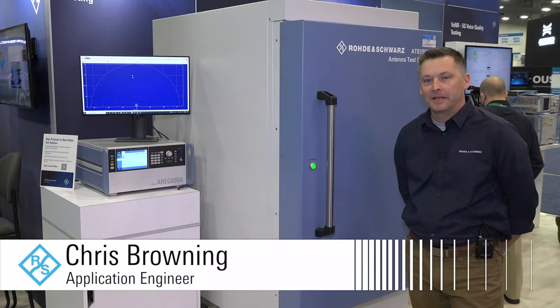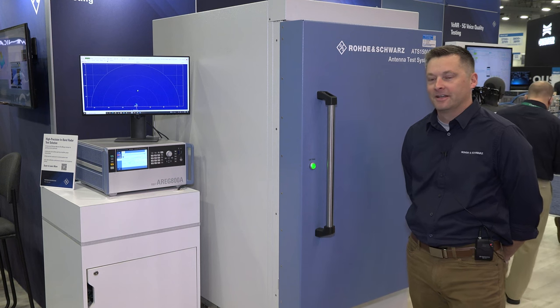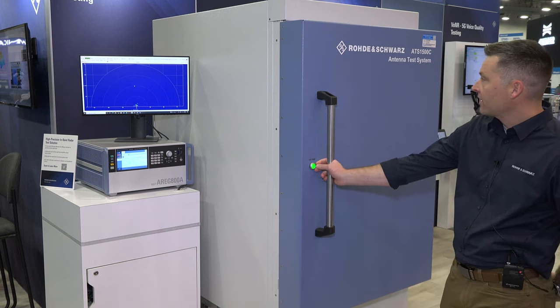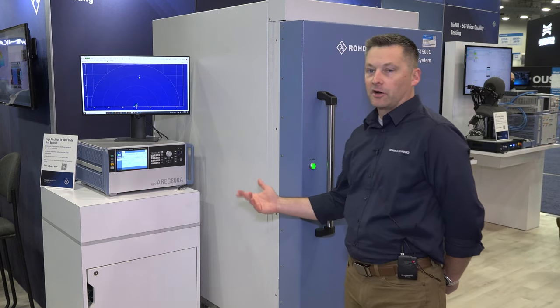Hi, my name is Chris Browning. I'm an application engineer with Rohde & Schwarz. Today I'm demonstrating our automotive test capabilities for radar, featuring our ATS-1500 and our ARAG-800 target generator.